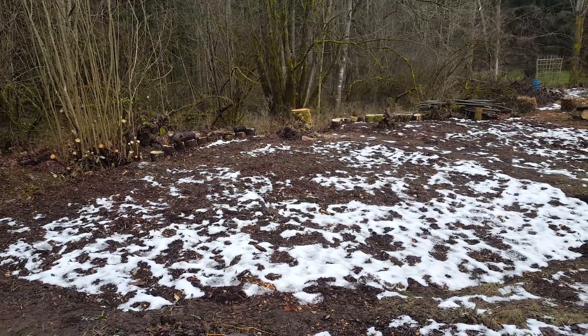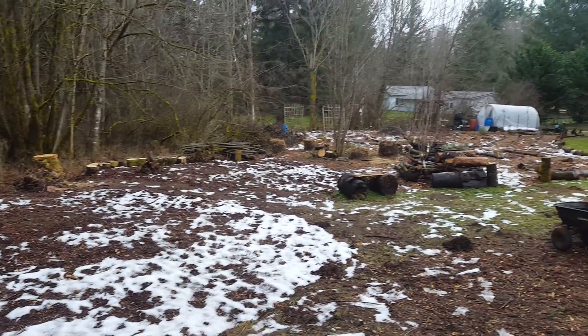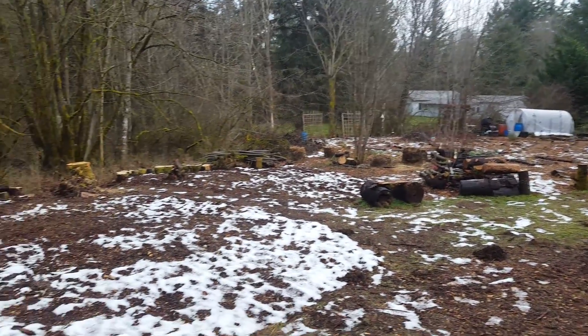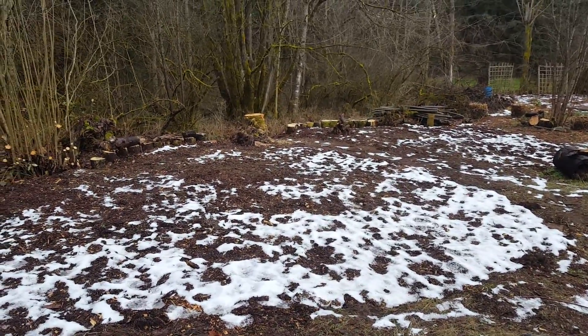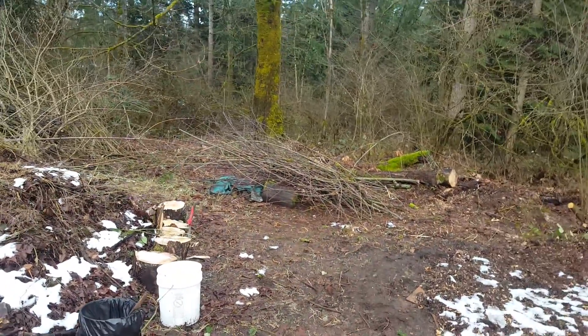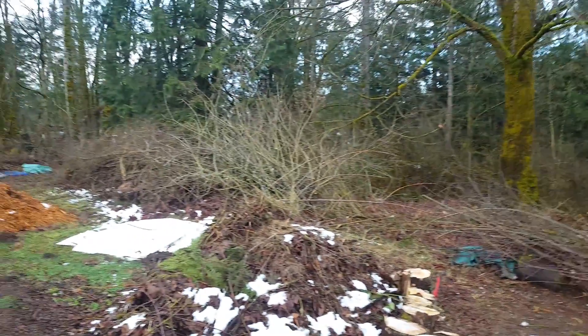This part is pretty much complete for now. I can start to think about the design and what kind of beds this will turn into. The next part of this project will be to cut down further some of these maple and other tree branches.